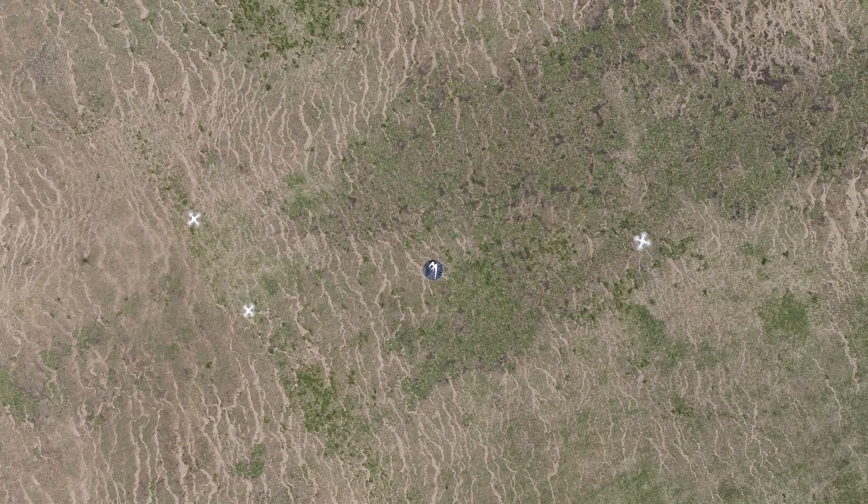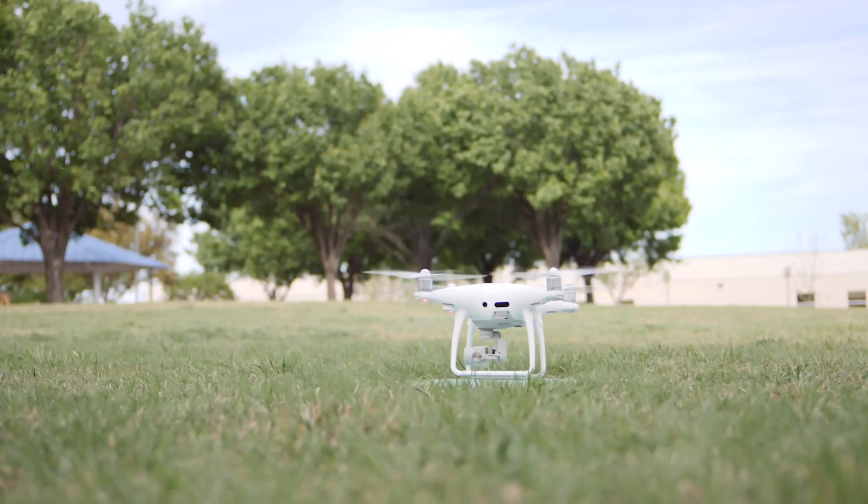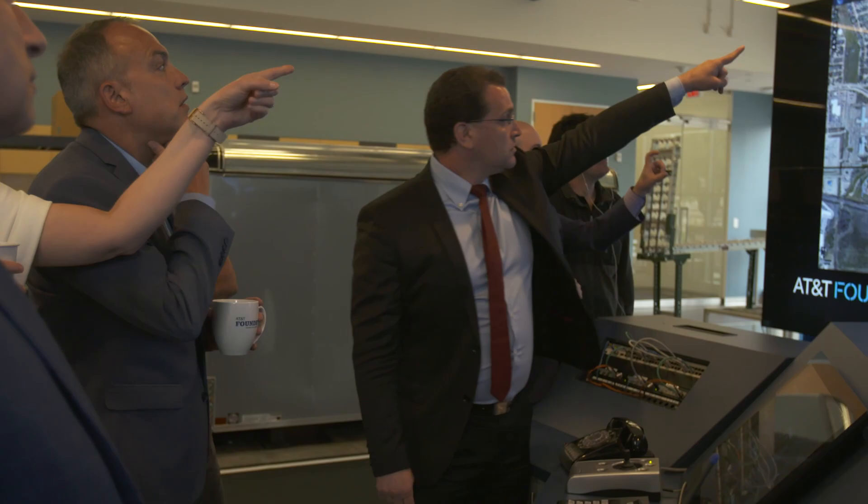The number of drones occupying the airspace is expected to increase significantly in the coming years. Vorpal is an Israeli startup that offers drone detection and geolocation tracking solutions, all in near real time.